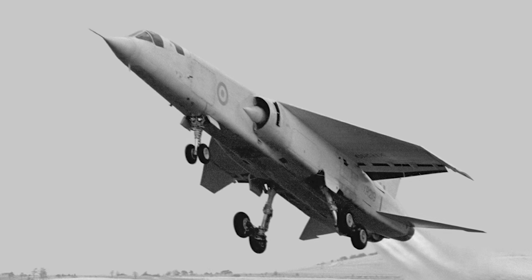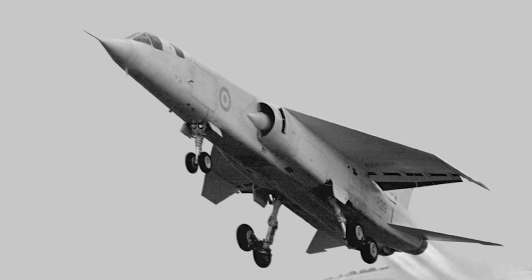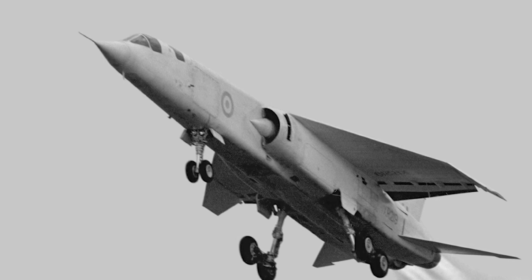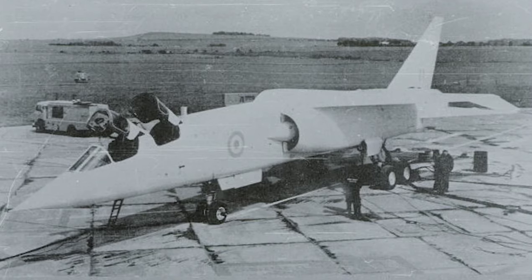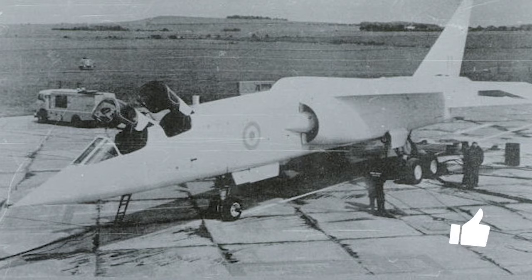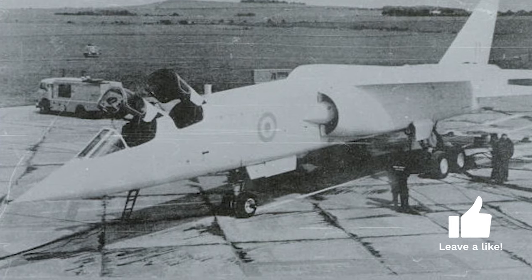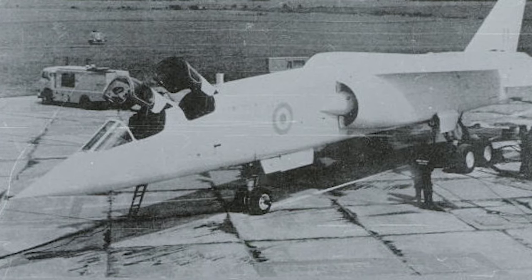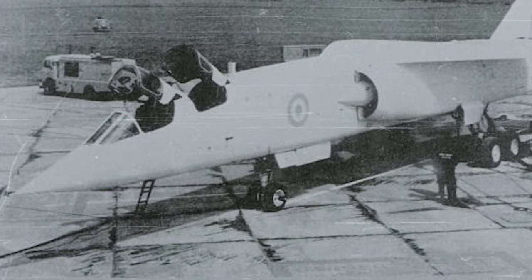The BAC TSR-2, or Tactical Strike and Reconnaissance Mach 2, was a Cold War-era British aircraft that aimed to replace the Royal Air Force's English Electric Canberra and Vickers Valiant. It was designed and built by the British Aircraft Corporation in the 1960s to be a versatile, high-speed, low-level strike and reconnaissance aircraft, boasting advanced avionics and innovative design features. The TSR-2 was designed to fly at Mach 2, with a range of over 1,000 nautical miles, and carry a variety of nuclear and conventional weapons. Unfortunately, the program was abruptly cancelled, and the TSR-2 became one of the most controversial aircraft projects in British history.